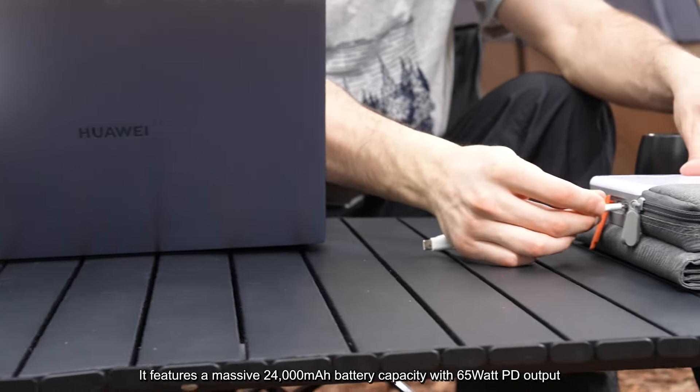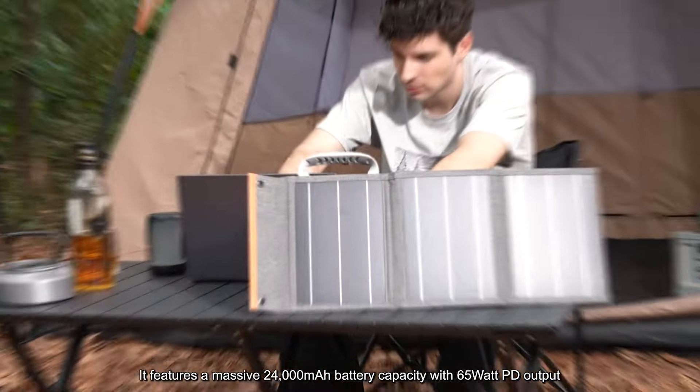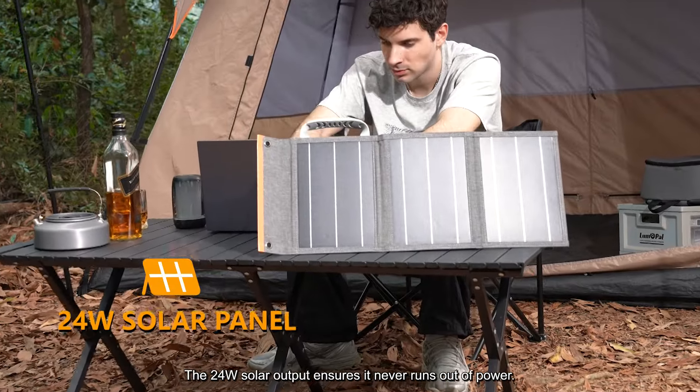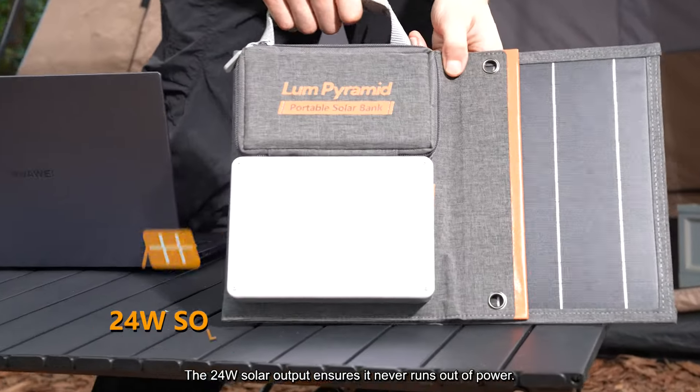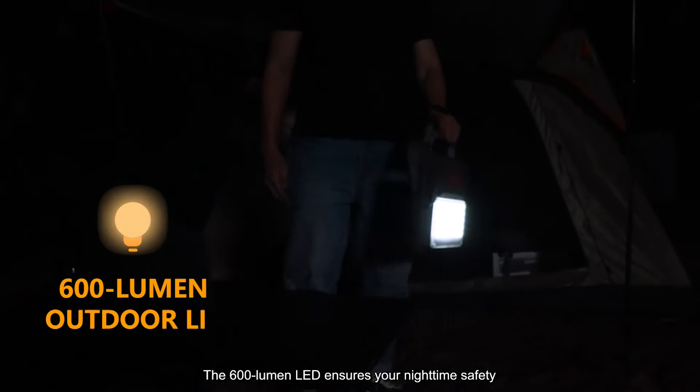It features a massive 24,000 mAh battery capacity with 65W PD output. The 24W solar output ensures it never runs out of power. The 600 lumen LED ensures your nighttime safety.